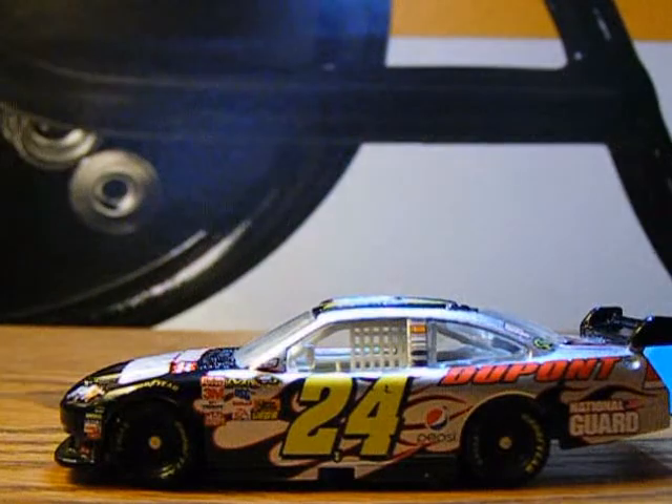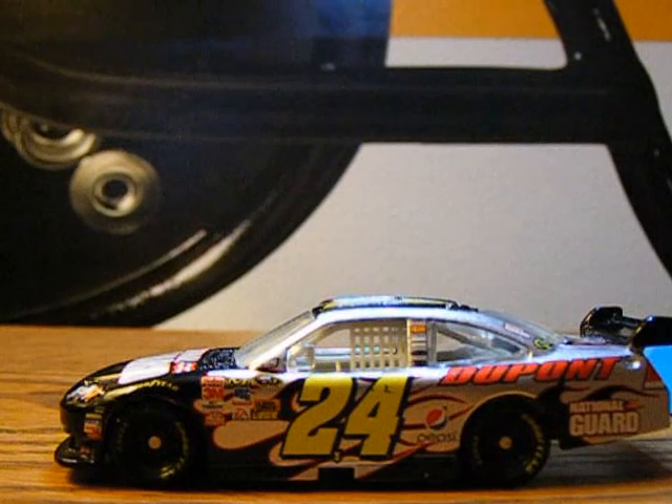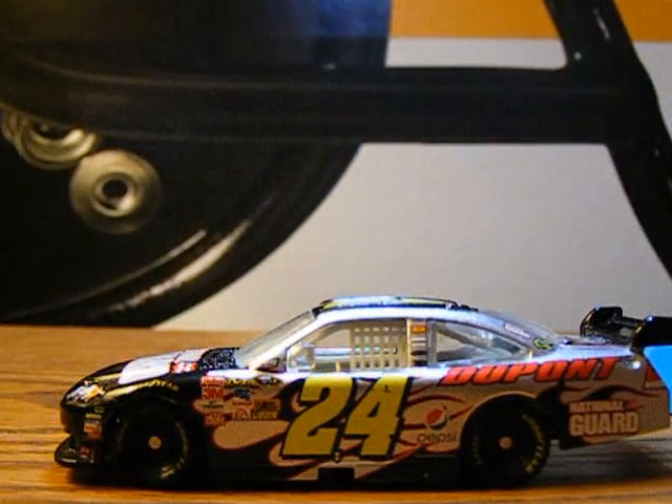Thank you guys for watching. Please comment, like, and subscribe to HendrickFan8848. And don't forget to comment below on which 2013 Ford and which 2013 Toyota die cast I should get so I can review. Thank you guys for watching, and I will see you guys in the next die cast.